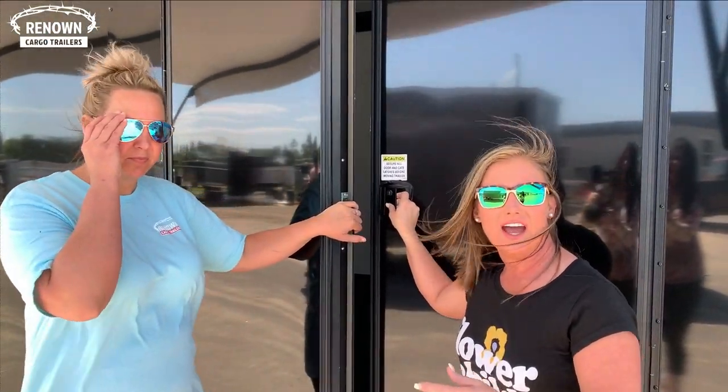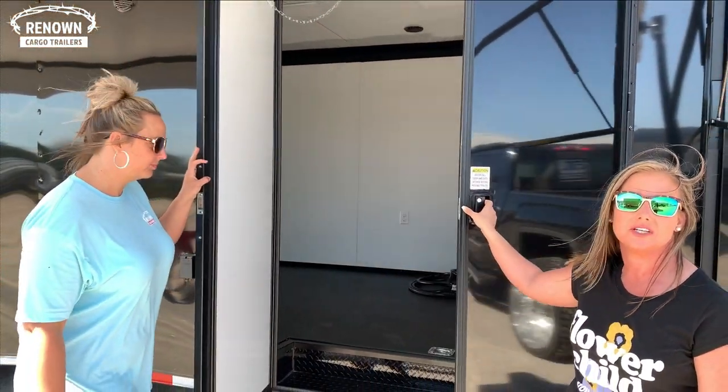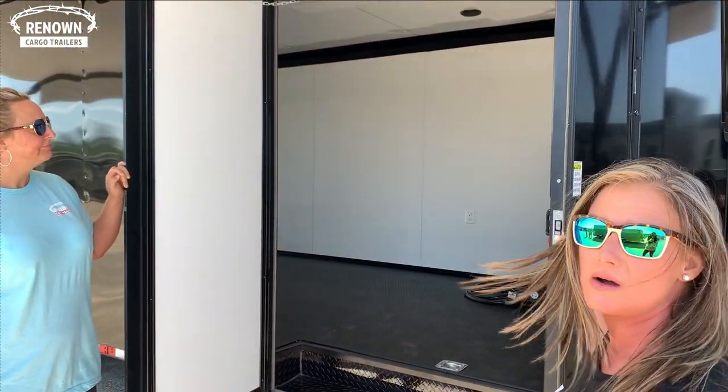This trailer also has your 60x78 double elixir side door which makes it much easier to get in and out. A lot of our race customers love this option and we love it as well.